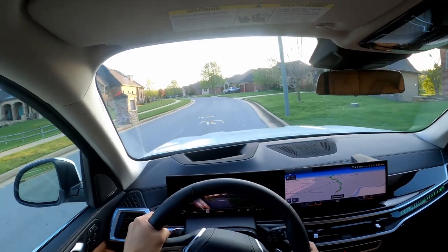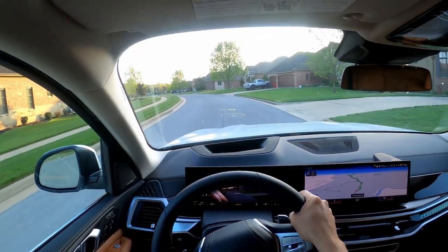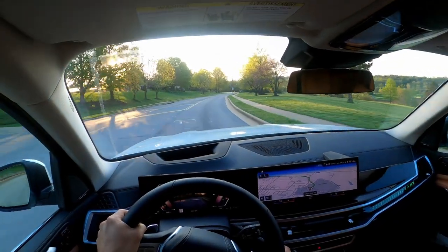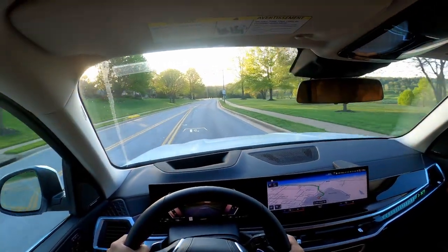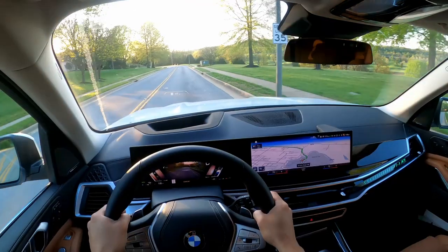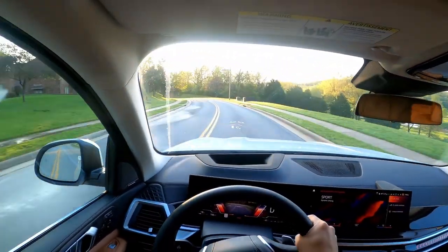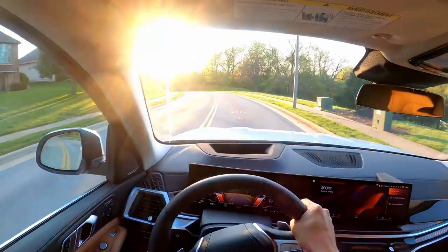This is a very, very comfortable car to be in. It's a tall, big vehicle but it handles more like a car. Going through these twisty turns, the car doesn't float too much, it doesn't sway too much, and it really handles well.